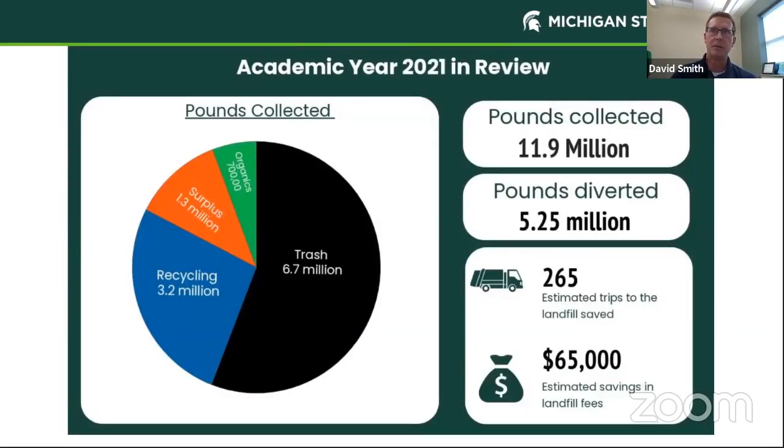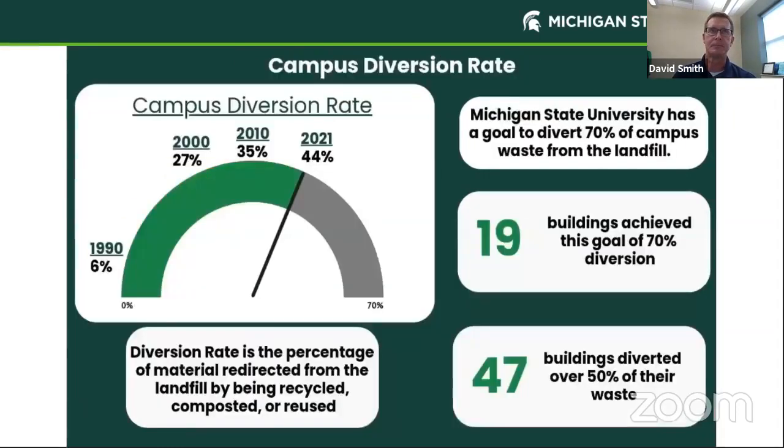In academic year 2021, we recycled about 11 million pounds of material. About 5.25 million of that was diverted from the landfill — either recycled, surplus material, or sent out as organic waste to be composted. We estimate it saves about 265 trips to the landfill and about $65,000 in landfill tipping fee savings. We've set ourselves a 70 percent diversion goal — the percentage of material redirected from landfill through composting, reuse, or recycling. We're up to 44 percent, with 19 buildings having achieved the 70 percent goal and 47 buildings having diverted over 50 percent of their waste.